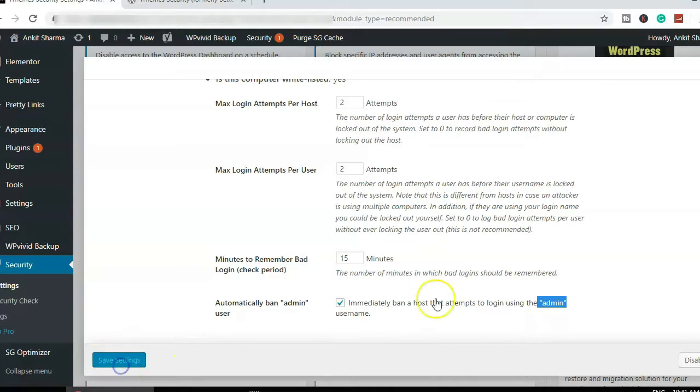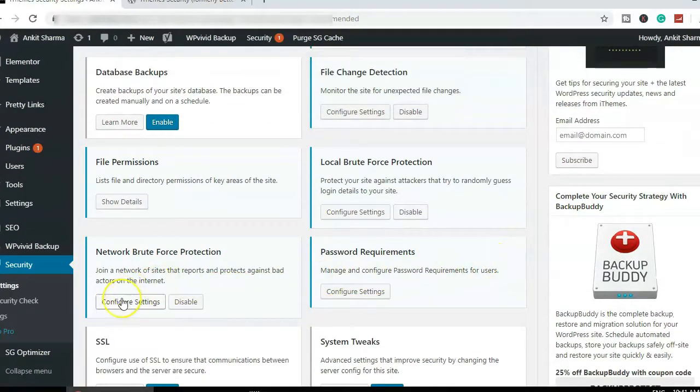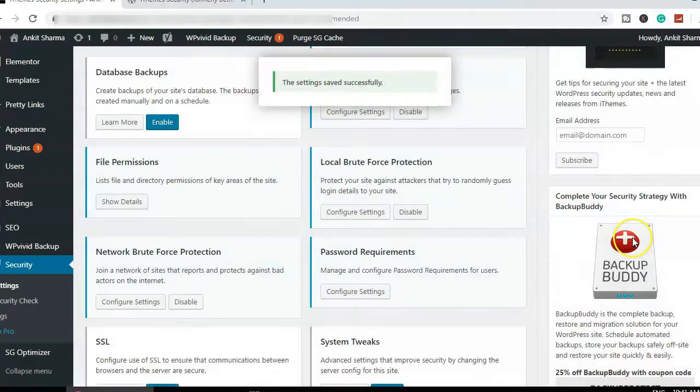Next is Network Brute Force Protection. Here is your API key, which syncs with iThemes Security's network and other reliable systems they run. It will automatically ban people who are flagged in their network and trying to log into your website. Leave it as-is and save.